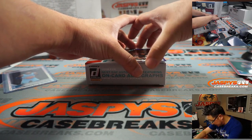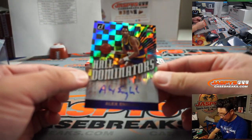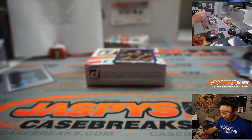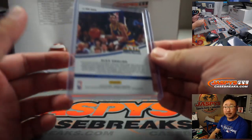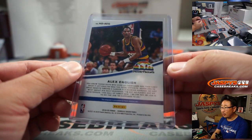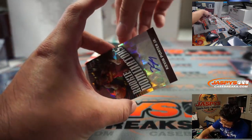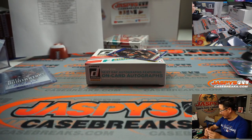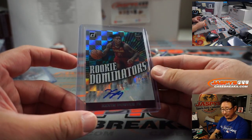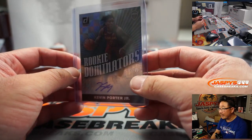Behind Tyler Johnson should be the autos. We've got Alex English — 49 out of 99. Put a little English on it! That's going to go to Denver, for John McCall and the Nuggets. Old school Alex English — apparently he was really good. Behind Tyler Johnson to 35 is going to be Rookie Dominators — that is nice. Kevin Porter Jr. — a lot of Cleveland Cavalier fans like this guy, a lot of upside, worth hanging on to, maybe grading. Keith with the Cavs: 5 out of 99.